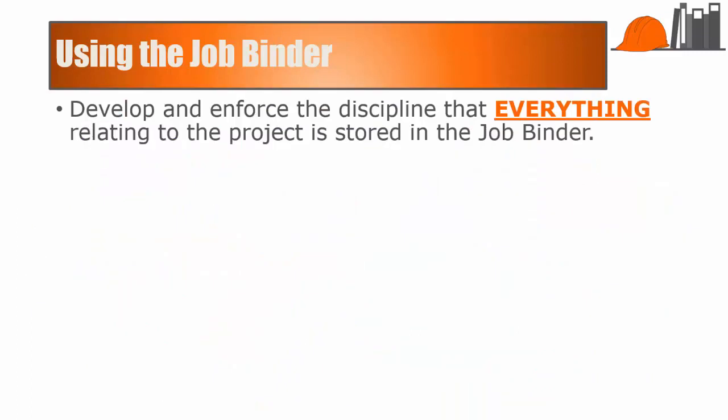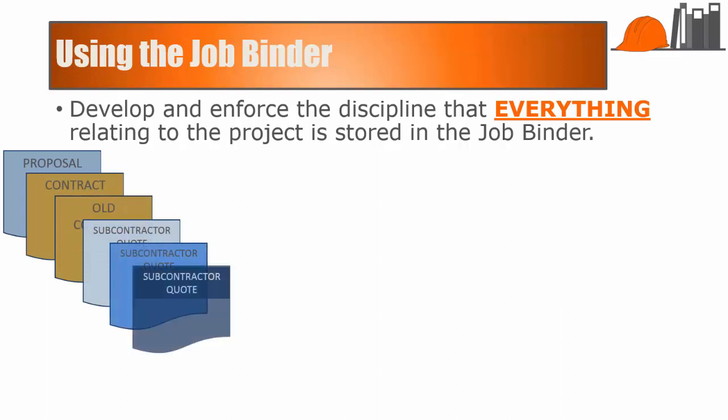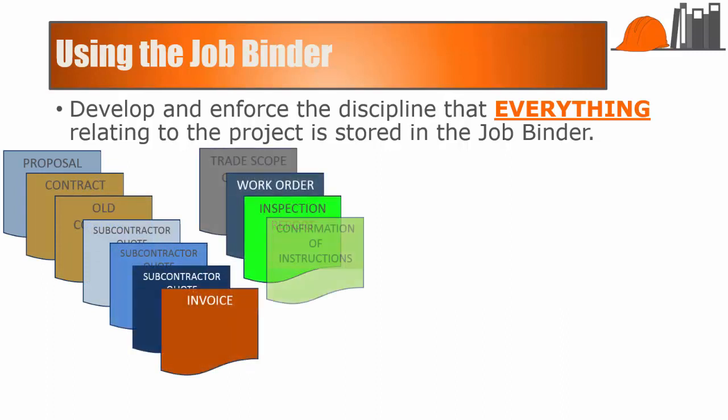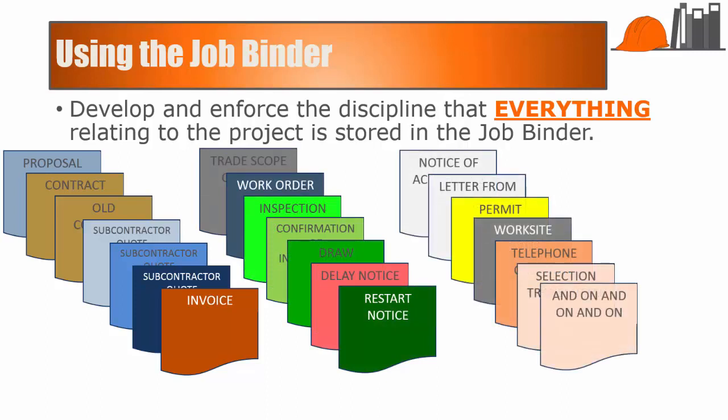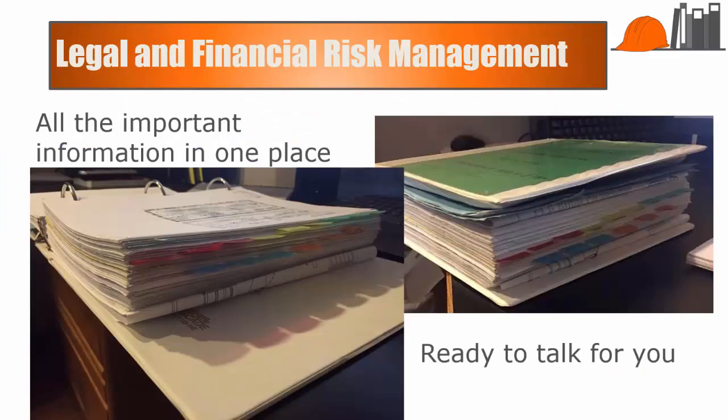When all the important documents relating to a project are gathered in one binder, you and your client and the banker and any other interested parties can rest assured that you can find that one niggling piece of information you need. You will sometimes find that one job binder turns into job binders — that's a small price to pay for the peace of mind. This is one of our job binders. You can see the amount of paper generated for a job, the client can see it too and appreciate how much work goes into building their house. Note that the binders get beat up from use — that's a good thing.